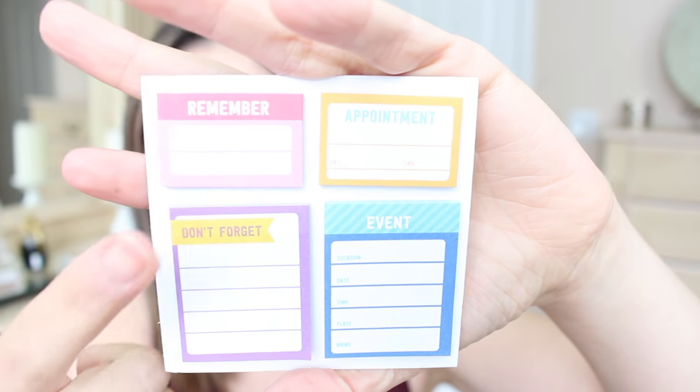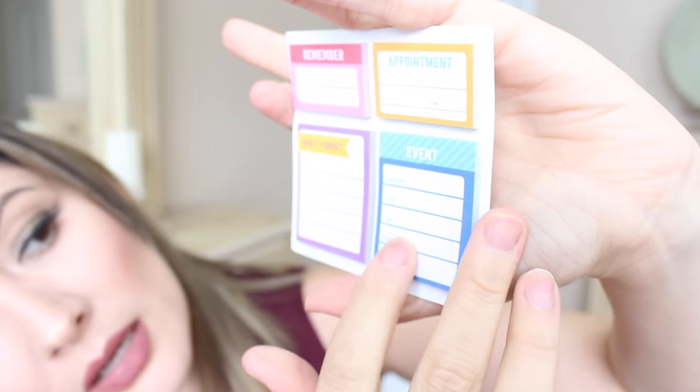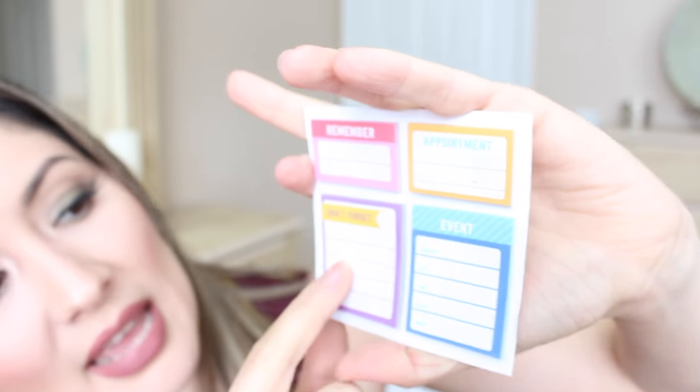The last thing that I got was this here. This is a little kind of like sticky notes set. As you can see, it says remember, it has an appointment one, then this one is an event, and then a don't forget sticker. So yeah, those are all the items that I purchased at Michaels and Target.